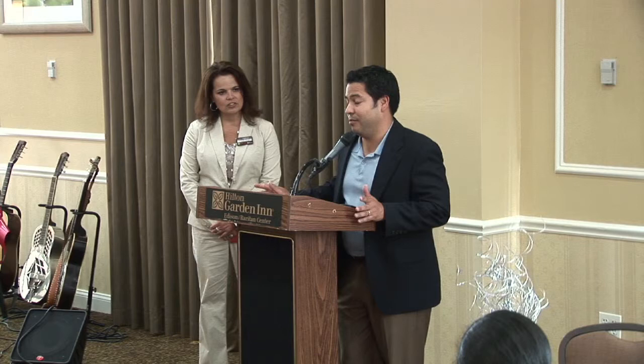I truly want to take this opportunity to thank the Hilton for choosing to reinvest back in Edison. It's beautiful. We love it. We'll certainly love to continue the partnership that we've had over the years and work together to keep everybody here and make it a big successful renovation. So congrats again — beautiful place, great job, and we look forward to working with everyone.